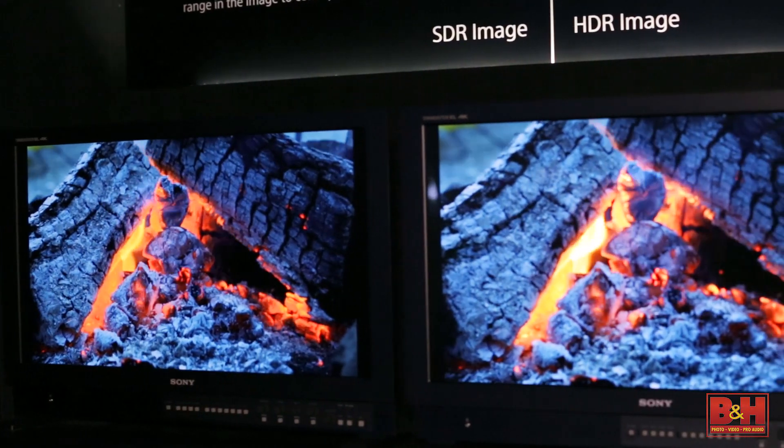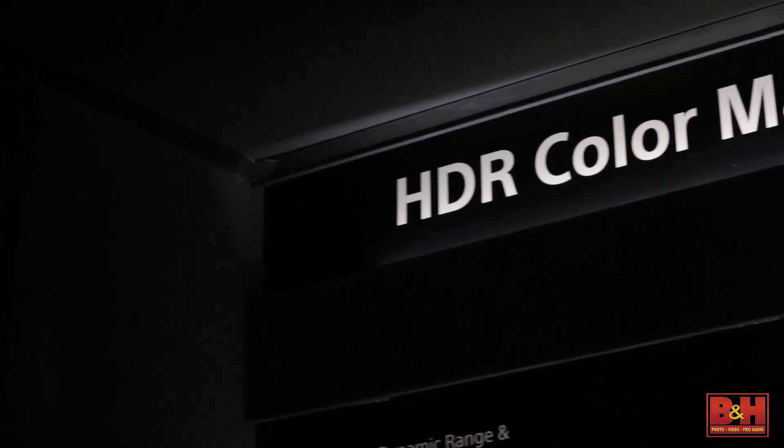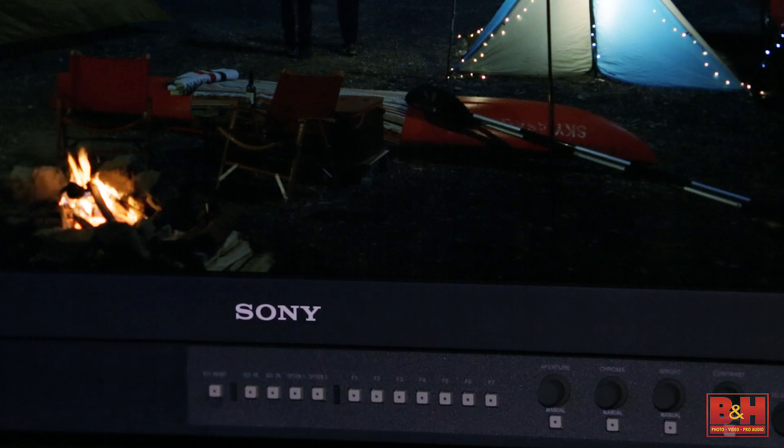So now these are two of the same monitors but they look a little bit different. What's going on? There's quite a bit of difference. These are two of our new BVM X300 4K OLEDs. They're using our TriMaster EL technology, but what's really special about these is the new panel design and a whole new monitor design.